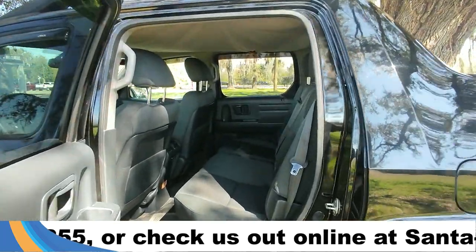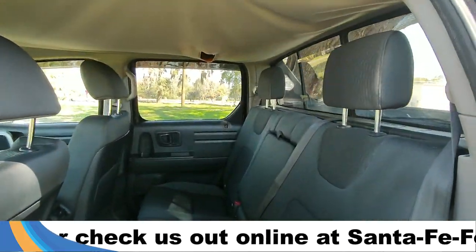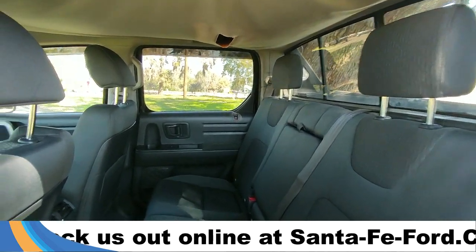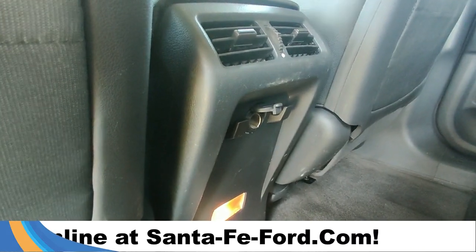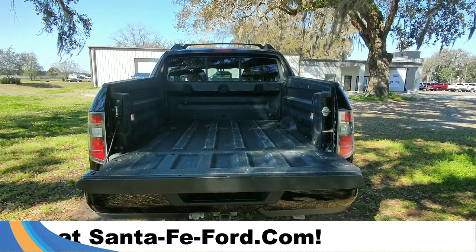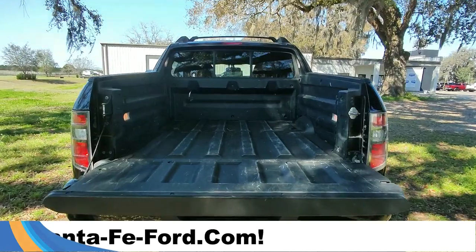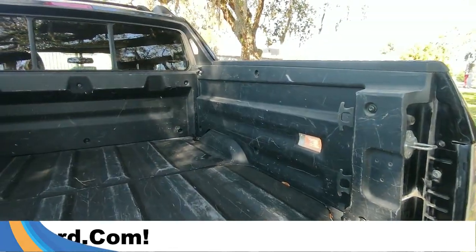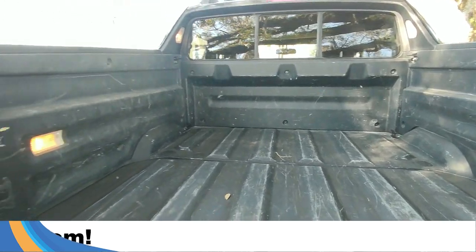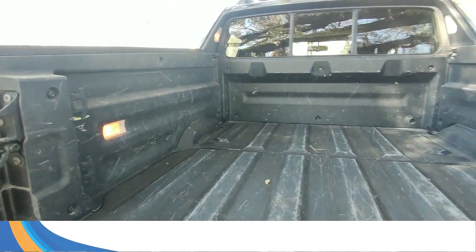Taking a look into the back row, this has three extra passenger seats and it also comes equipped with a power port. Taking a look into the truck bed, this has a really good amount of space, and in each of the four corners there are tie-down hooks.